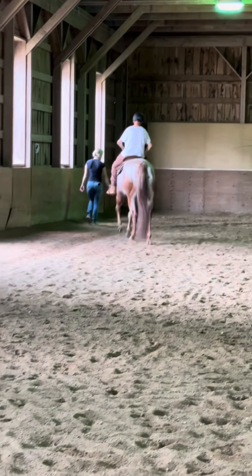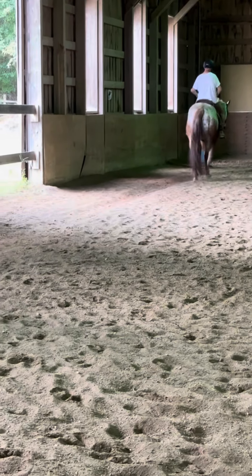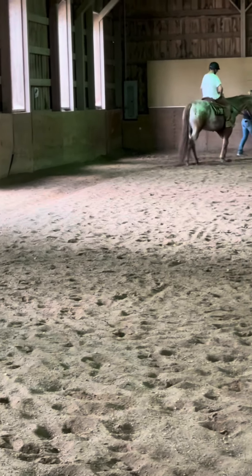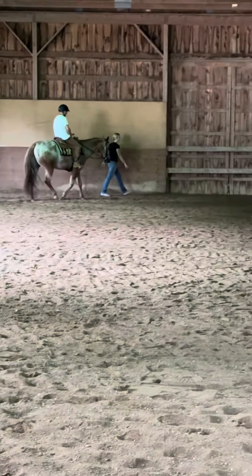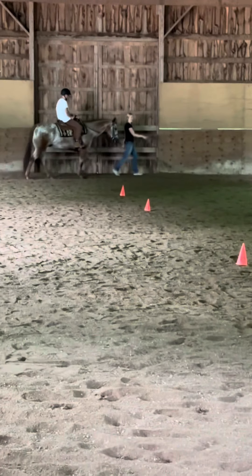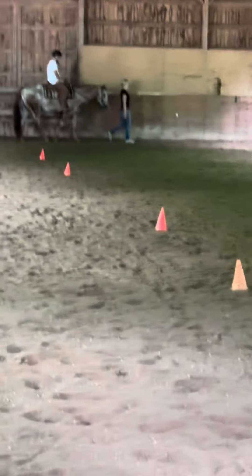Here he is. He's a little baby donkey. Look at that, so cute. Oh my God, I love how they like... it's starting to sludge. So cute.